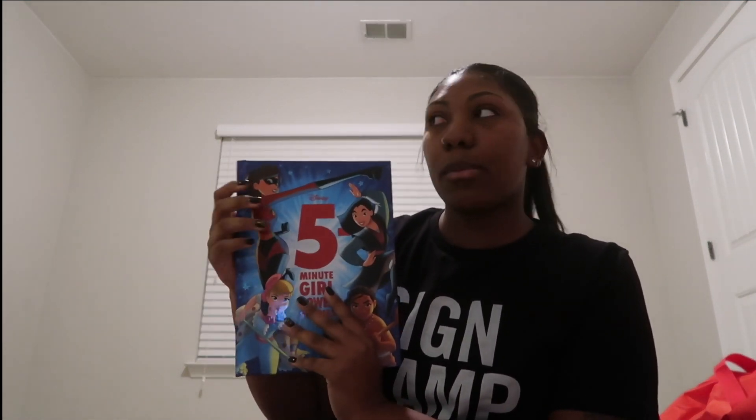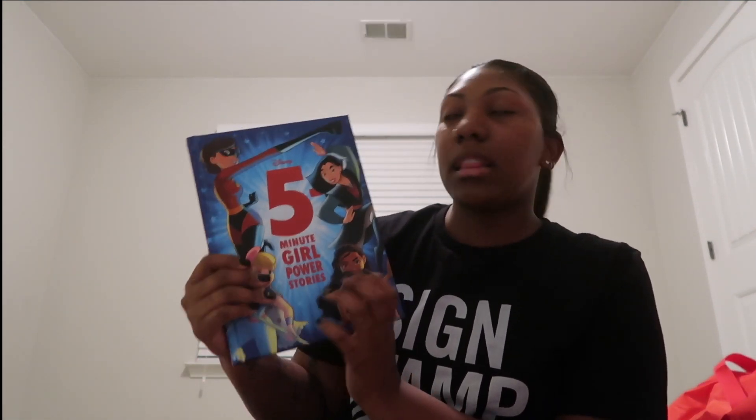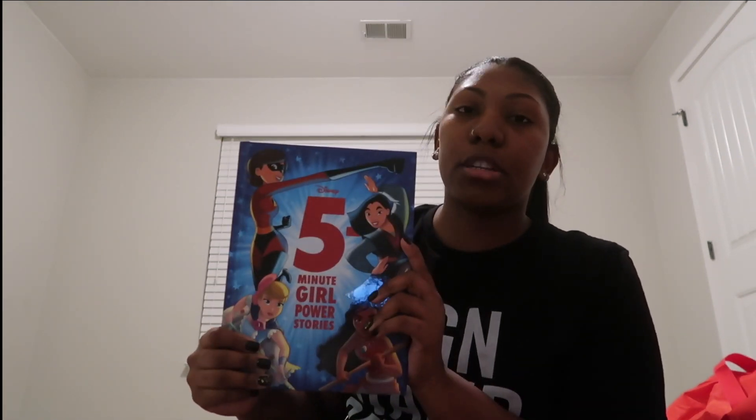Next we're going to take a book. Every night we read a book or a story to her. We have quite a few of these — about ten total. This is great for travel because it has multiple stories, so we'll be gone from Monday to Friday and that way she has a story for every night, instead of carrying like five Dr. Seuss books separately you just have a bunch in one.